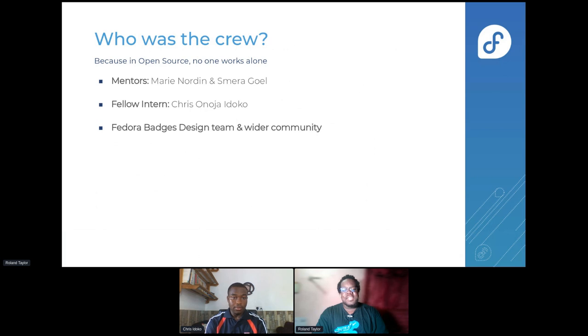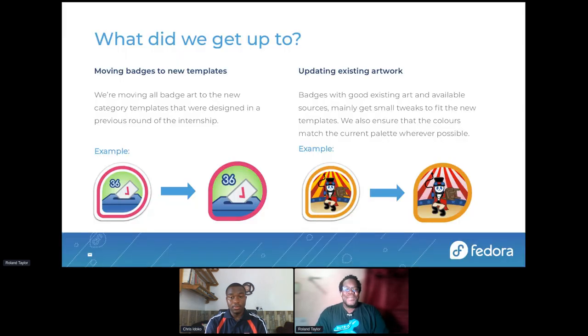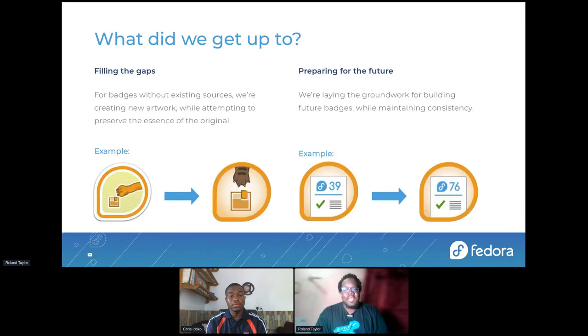Along with those I mentioned, there were other members of the Fedora Badges design team and the wider community. We were moving badges to new templates and also updating existing artwork. We were also filling the gaps — some badges did not have the artwork they needed, so for some we would create new artwork, and in others we would try to preserve the original but update it as needed. We were also preparing for the future.